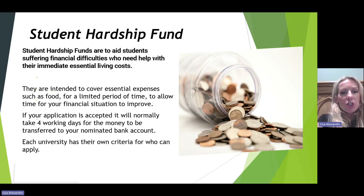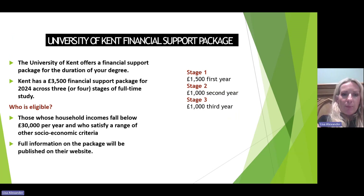Each university will have a student hardship fund to aid students suffering financial difficulties or needing help with immediate essential living costs. They're intended to cover essential expenses such as food for a limited period to allow a financial situation to improve. Universities also have a financial support package based on household income. At the University of Kent, if the household income falls below £30,000 per year and other socio-economic criteria are met — such as postcode or school attended — students can receive a £3,500 package across their studies: £1,500 in year one, £1,000 in year two and £1,000 in year three. These bursaries and scholarships do not need to be paid back.